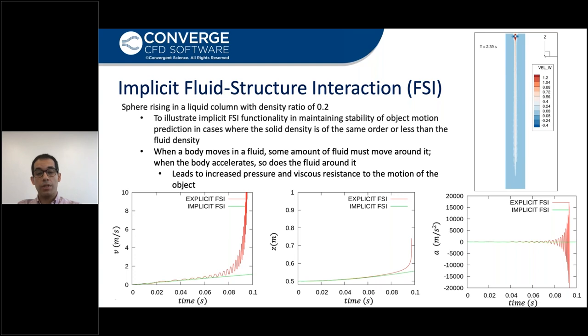Consider a rising sphere in a tank of liquid that is heavier than the sphere by 80% in density. If we do explicit FSI or loosely coupled FSI, the case will not be numerically stable. Looking at the red lines, we can see how unstable this simulation can be. However, with implicit FSI, we can simulate the case very stably, which is shown with the green lines in the plot.